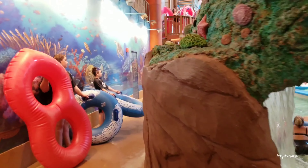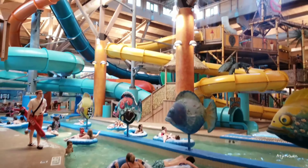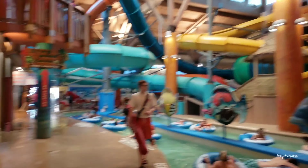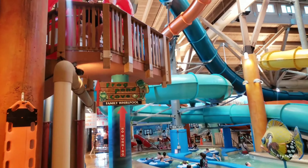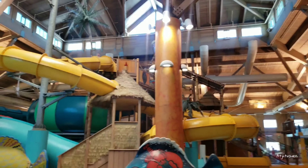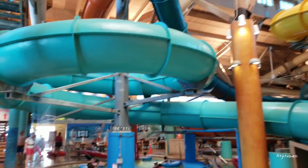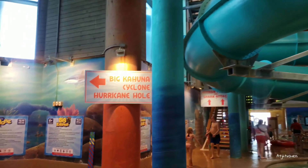It's been a while since we've been here. They changed a couple things. Around that way there's the entrance to the water slides. Some of the water slides: Big Kahuna, Cyclone, Hurricane.